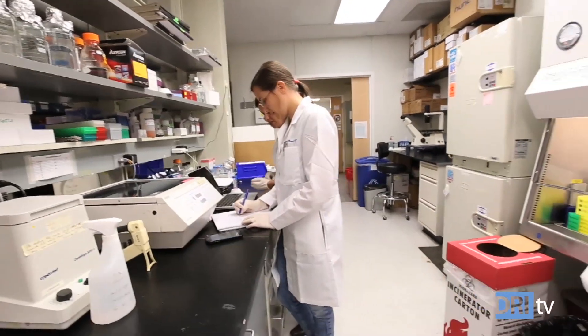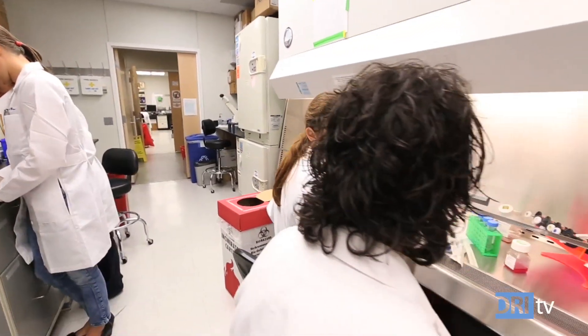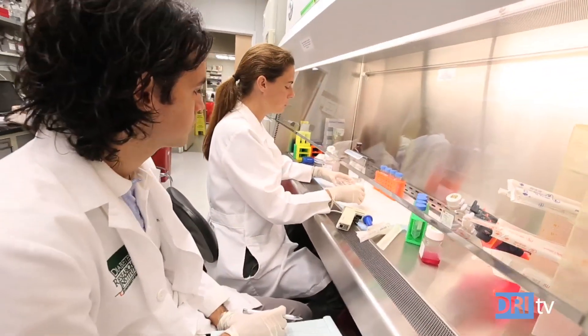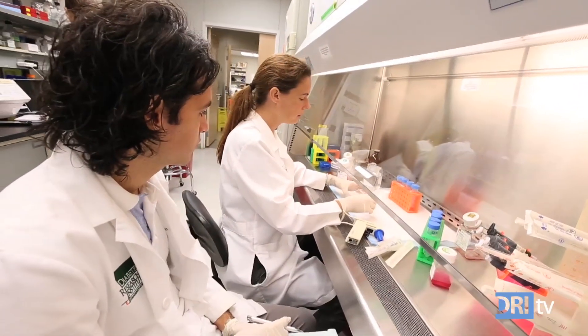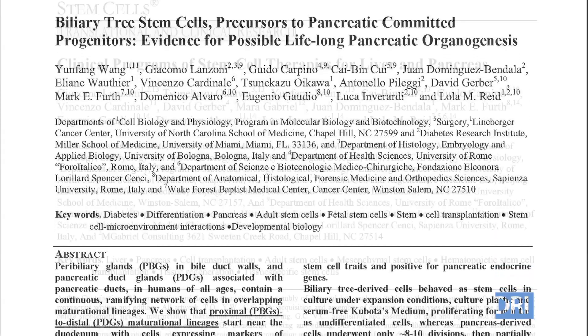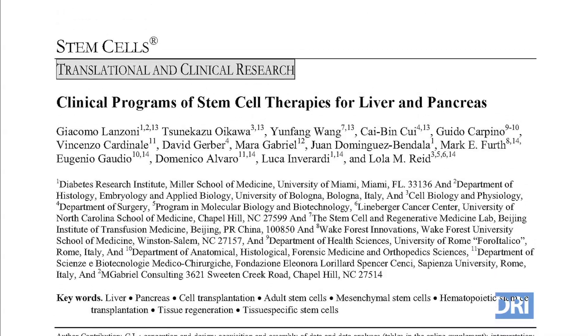We transplanted them in an animal model of diabetes, and the transplantation of these cells dramatically improved blood glucose control. The results of these promising studies were recently published in leading scientific journals.